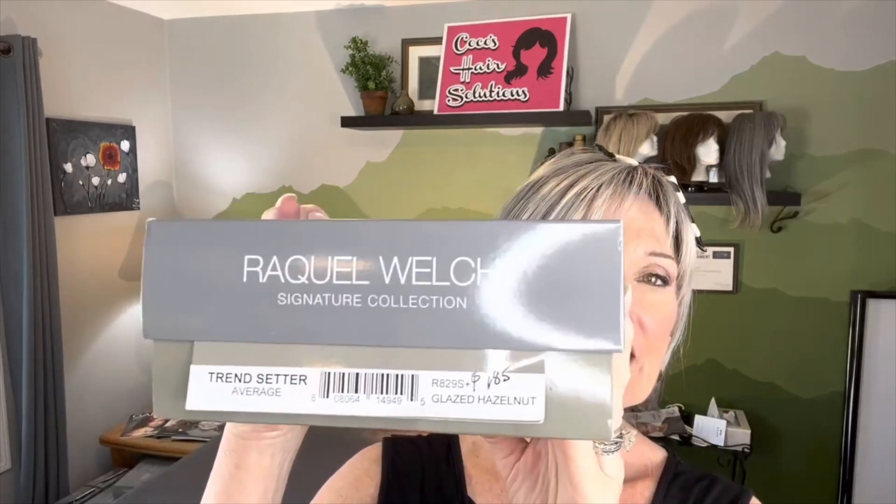Very similarly, Noriko has their representation of this, Godiva's Secret has their representation, John Renau has his representation, and of course everybody else does too. So we're going to take a look at Raquel's representation of this shaggy, long shaggy kind of a look. We're going to look at her in the color glazed hazelnut, R829S Plus. Here's all of her numbers and we're going to get her out of the box and look at her.